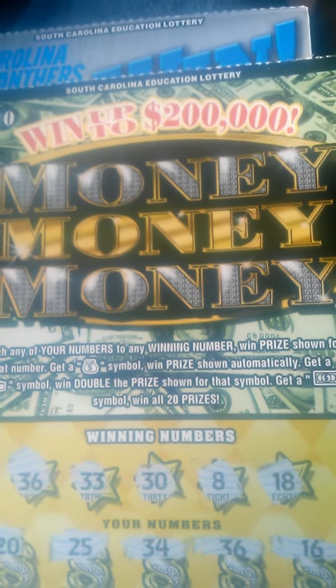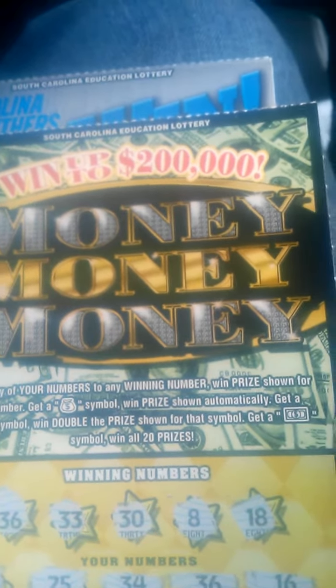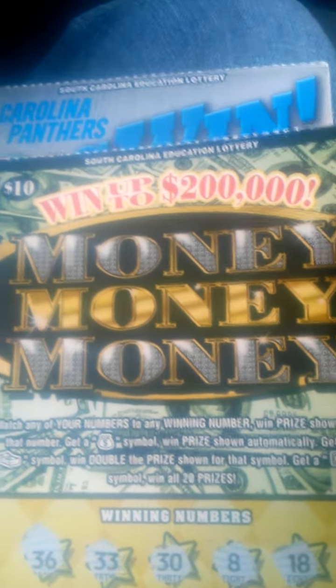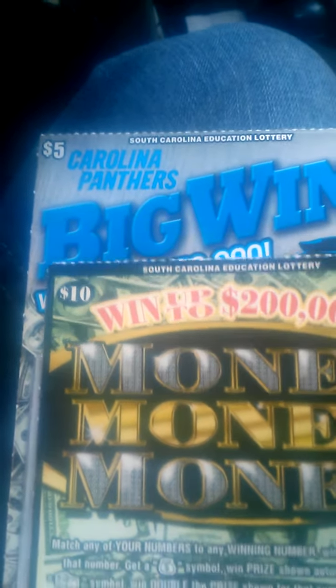What's going on everybody, it's your boy SC Swagger checking in. Just getting off work, stopped by and put in some Pick 3 numbers and grabbed a couple tickets — the all-new Money Money Money from the South Carolina Education Lottery, a ten-dollar ticket, and the Big Win Carolina Panthers ticket as well.